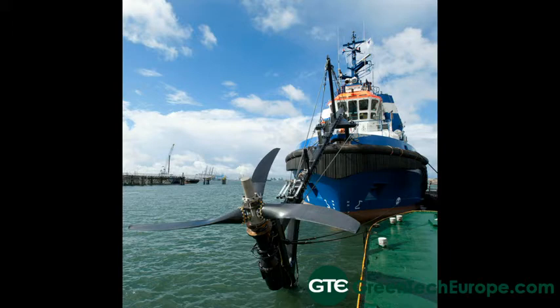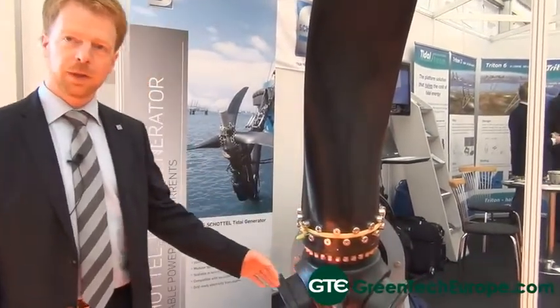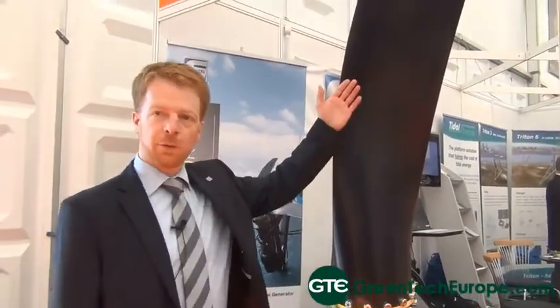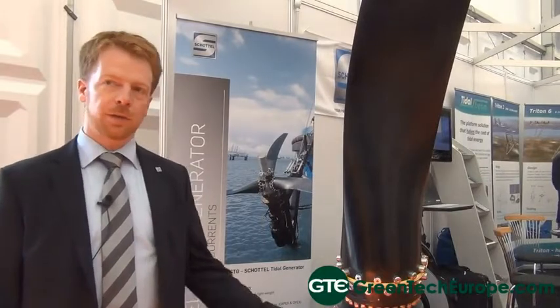Very special about this turbine is the fixed pitch approach. We have a fixed connection between the blade root and the hub, but to reduce thrust forces and overspeed conditions we have a passive adaptive blade that changes its shape — its angle of attack — under overloads. That's very special about the turbine.